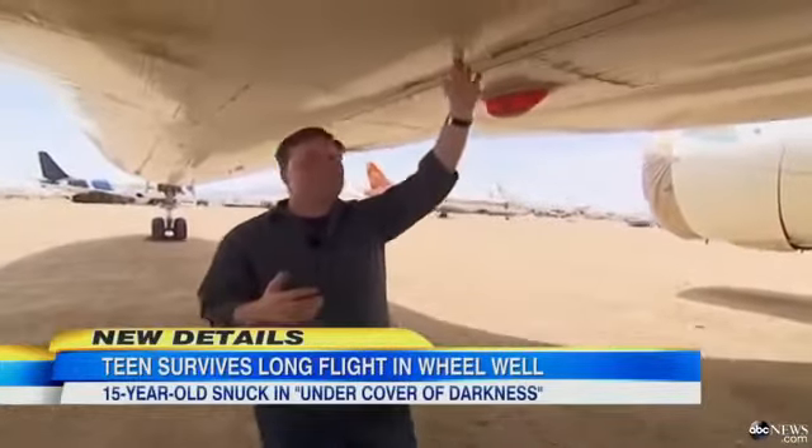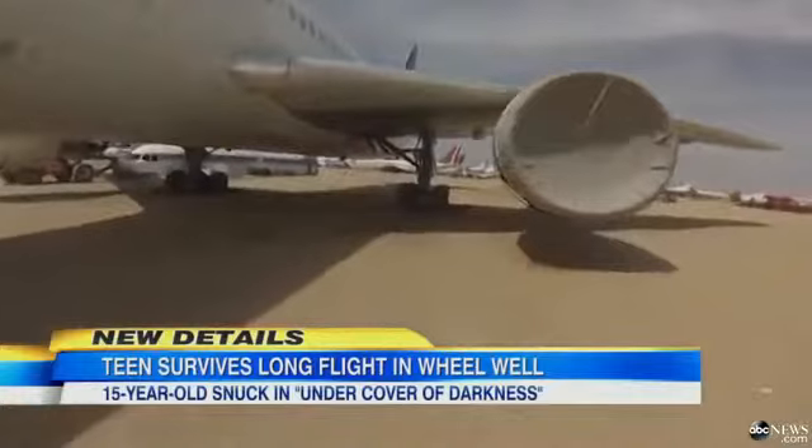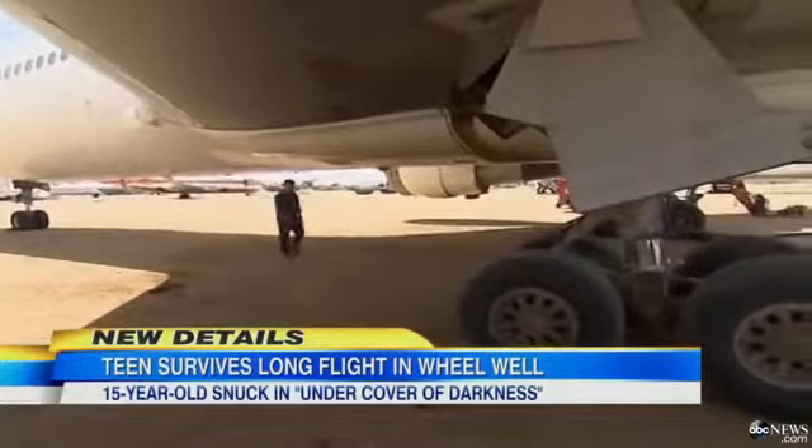Walking under the belly of a 767, you really get an idea, first of all, how massive this plane is, and second, how difficult something like this would be to pull off.